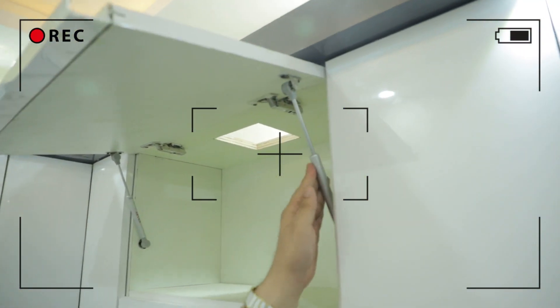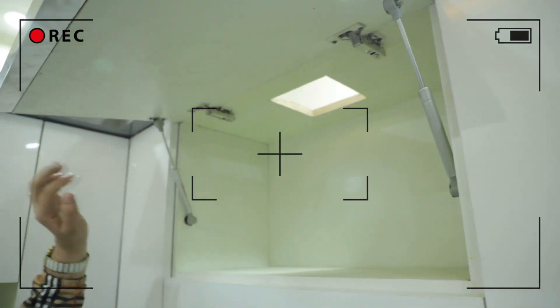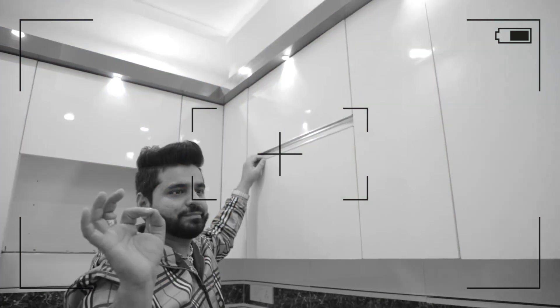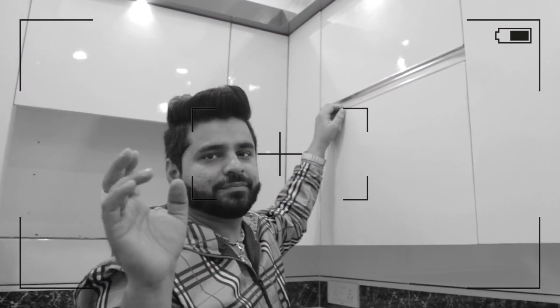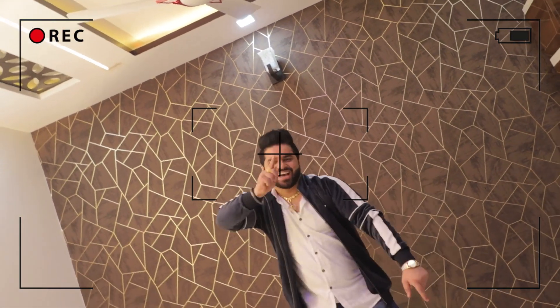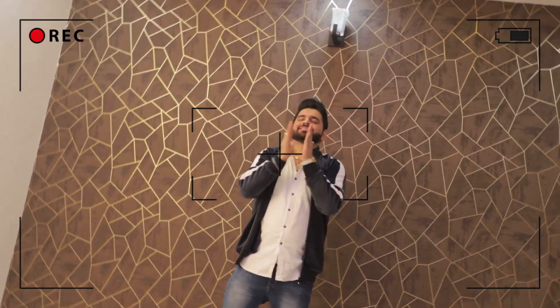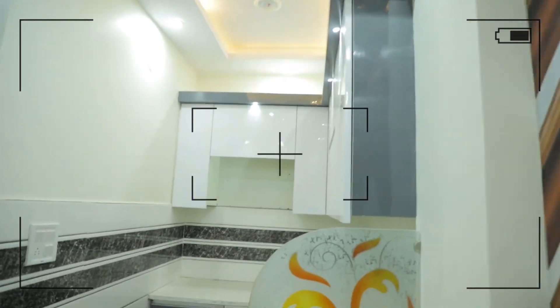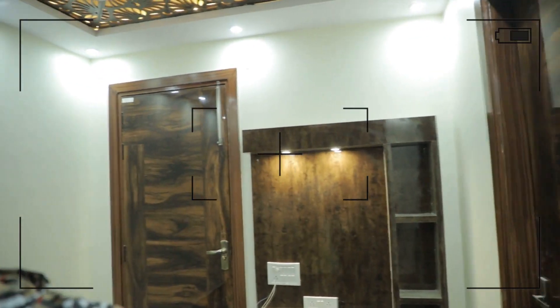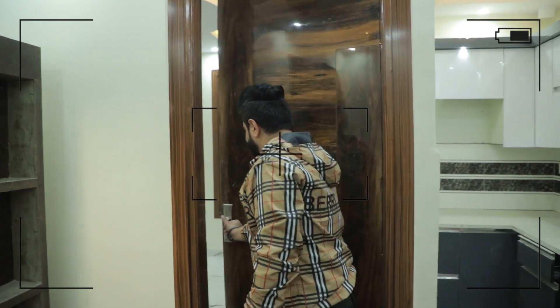This is 3 BHK, which has worked in a 3-47 billion flat, which has worked in 1 BHK. This is 3 BHK! I will show my camera on the camera.